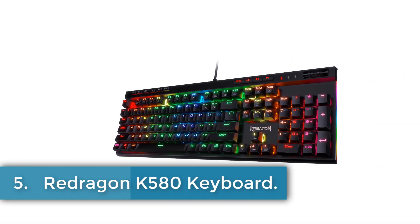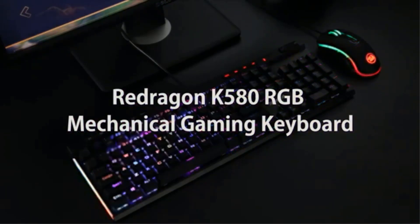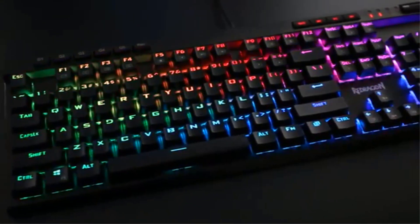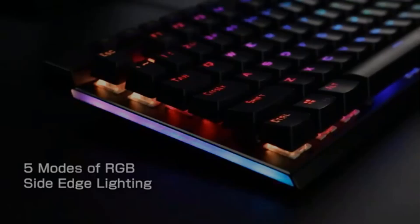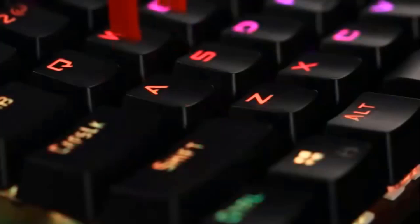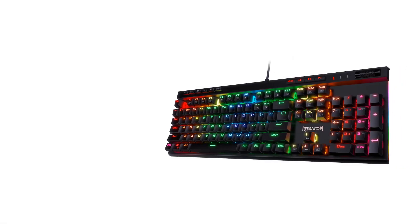Number 5: Redragon K580 Keyboard. The Redragon K580 is a full-sized, wired gaming keyboard designed for desktop and laptop use, featuring 104 keys with anti-ghosting capabilities and N-key rollover for optimal performance during gameplay. It includes 5 programmable macro keys for on-the-fly customization without additional software, along with dedicated multimedia controls. The keyboard boasts a durable design with a lifespan of up to 50 million keystrokes, tactile brown switches, and double-shot injection mold keycaps that resist fading. It also features customizable RGB backlighting with 18 different modes and adjustable brightness.